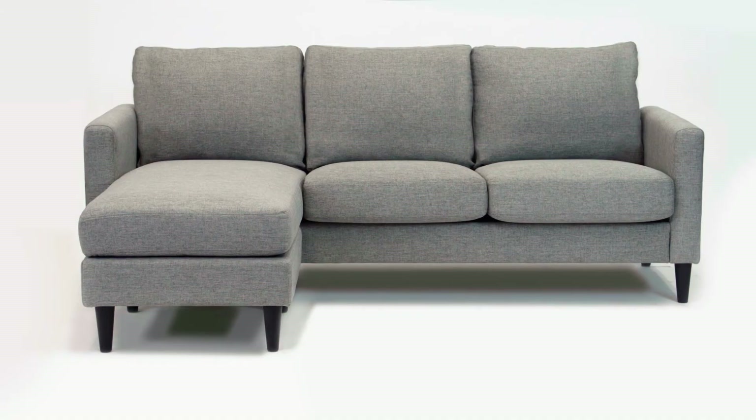The fabric on this sectional is a gray linen look. It's 100% polyester. It's on trend and extremely easy to clean, and it's extremely durable.